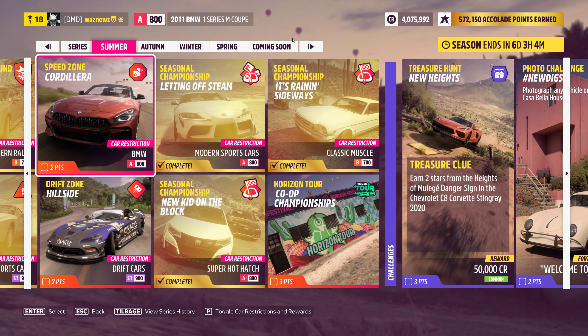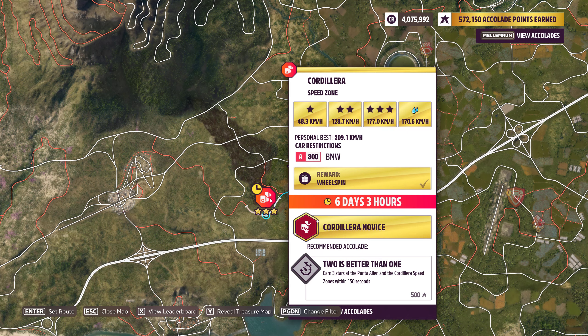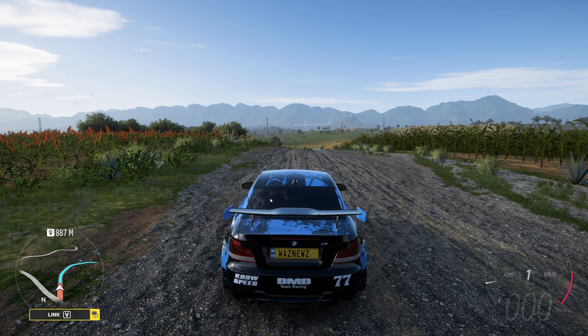Speed Zone. And as you can see, we have to do it in a BMW, and it has to be A-Class. Now, the Speed Zone in question is this one, and we have to hit 170.6 average. Yeah, that's quite a lot. Anyway, we're going to give it a shot, see what happens.